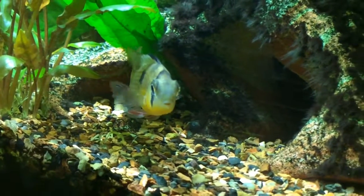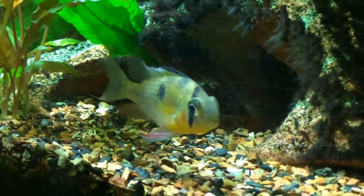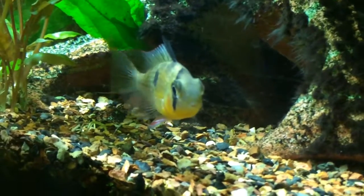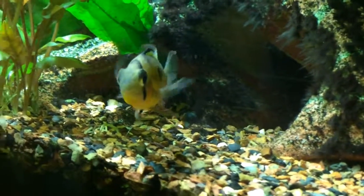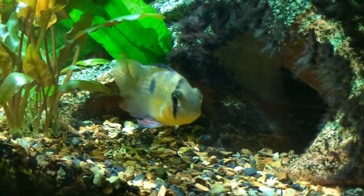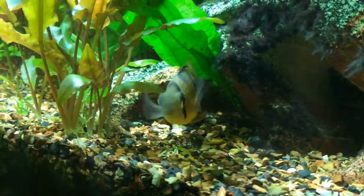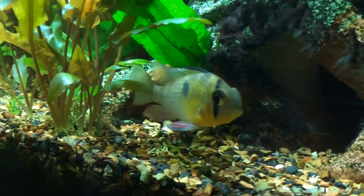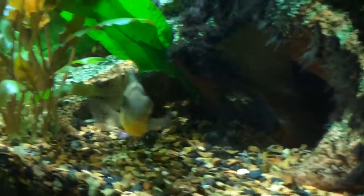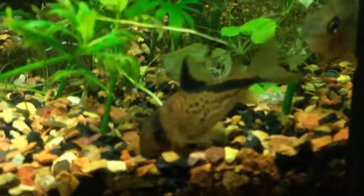They're hardy fish, let me tell you. I've tried to have golden rams, blue electric rams, and just the regular blue rams — I have one in here right now — and they don't want to survive. But these guys are hardy. They've been here maybe two years now with no problem. I have three of them in the tank, and I also have two different species of Corydoras.